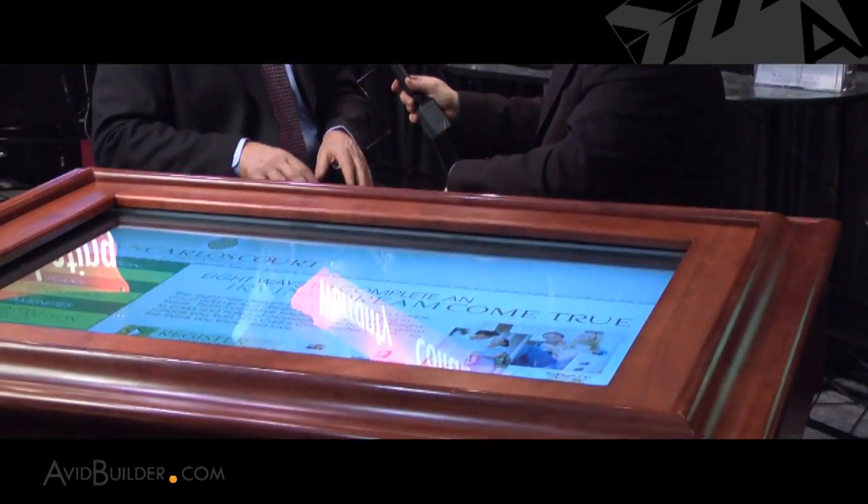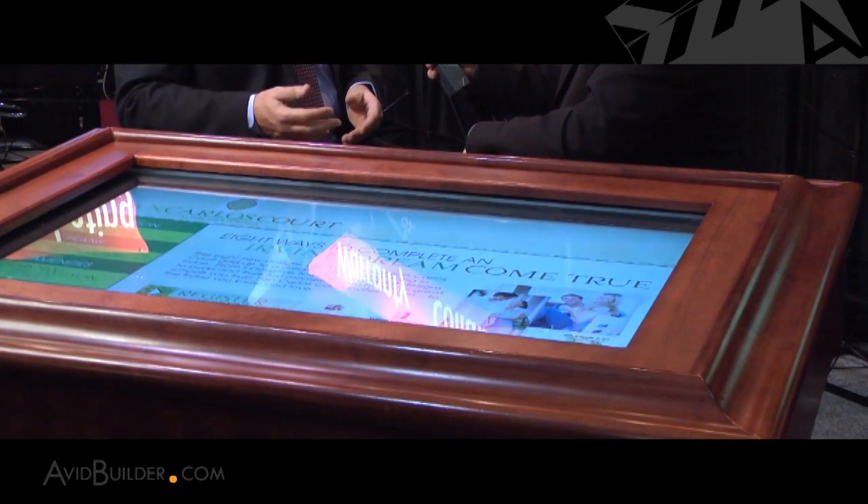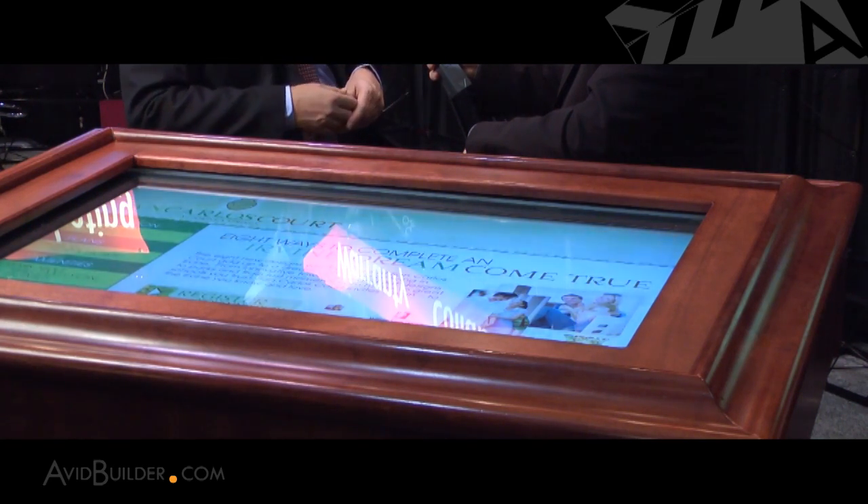So basically the builder enters their information and the software has already built out the various screens to give them the functionality they need. There are three ways that builders generally use to get information in. One way is to use our product over the internet — there's an interface where people can enter their lots, pricing, and plans. There's another interface where we can import data from other programs such as our CRM program. And the third way is we can build a custom pipeline from whatever system the builder is using. So there's no duplicate entry — we want to leverage the existing database records that the builder has into the system.